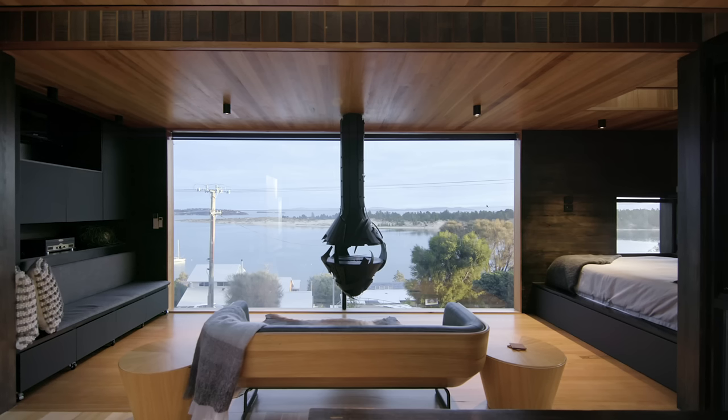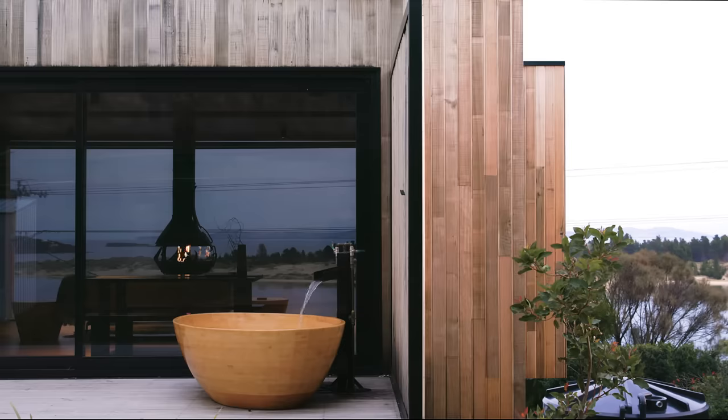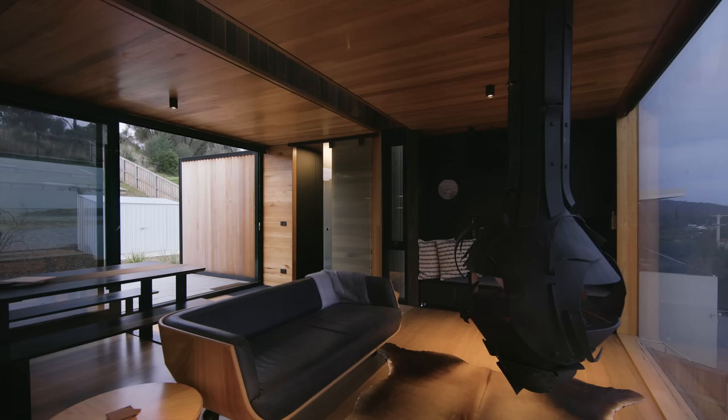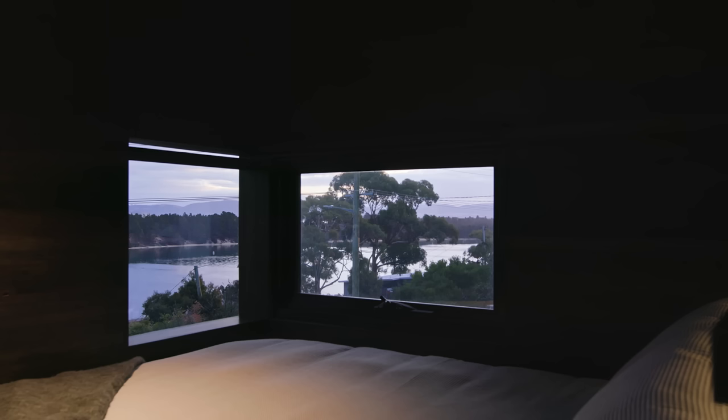Hosting has made me think very differently about design. I think it's really the simplicity that sings in this space and the feedback has shown that — highlights like the fireplace and the bath are the elements people are really engaging with and enjoying. What I love most about hosting on Airbnb is getting to share this little piece of Tasmania with people, making sure they engage in a beautiful way with the Tasmanian landscape, the people and the makers, and go home with a story to tell.